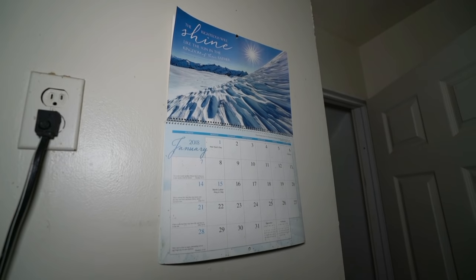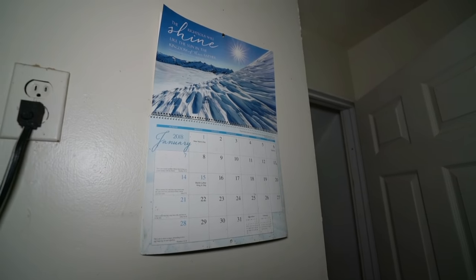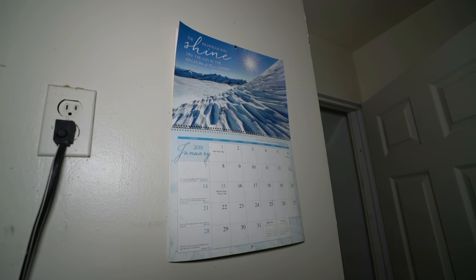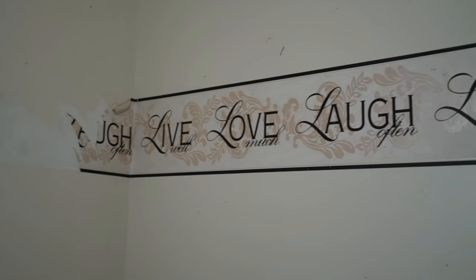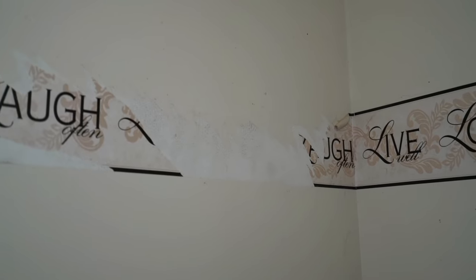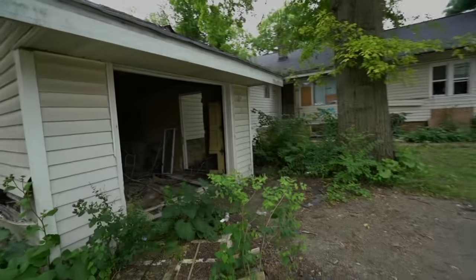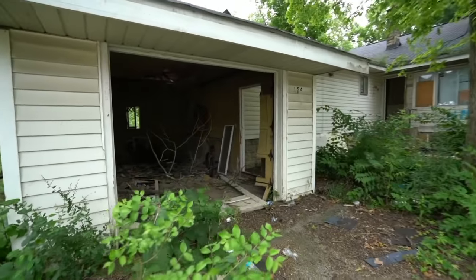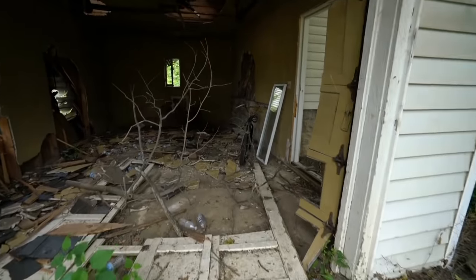Here we have a calendar from 2018, January — it's still hanging up. It's pretty recent. Someone left their bike behind.